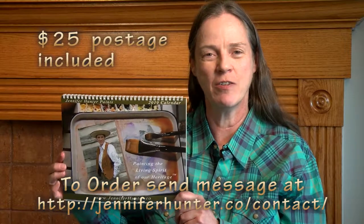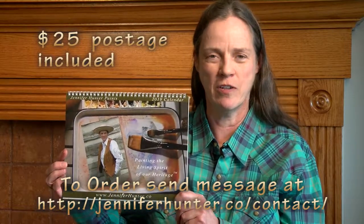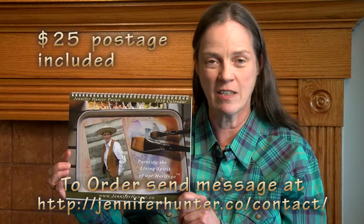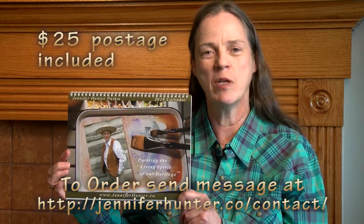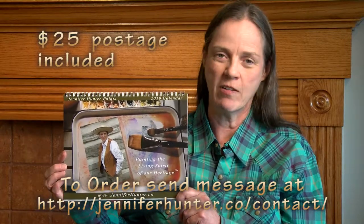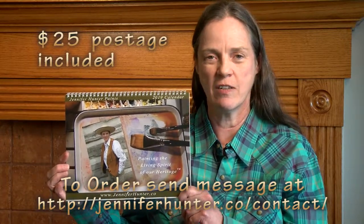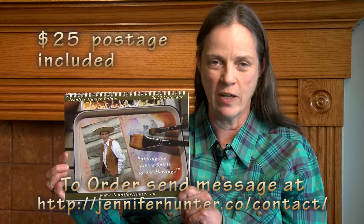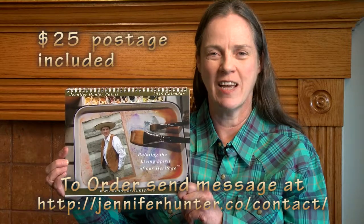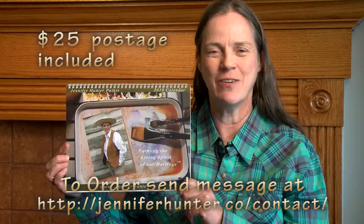If you'd like to order this, go to jenniferhunter.co, go to the contact page, and send me a message. The cost is $25, with $5 of that being postage for delivery to the US by mail. I hope you enjoy it — happy 2019, everybody, thank you!